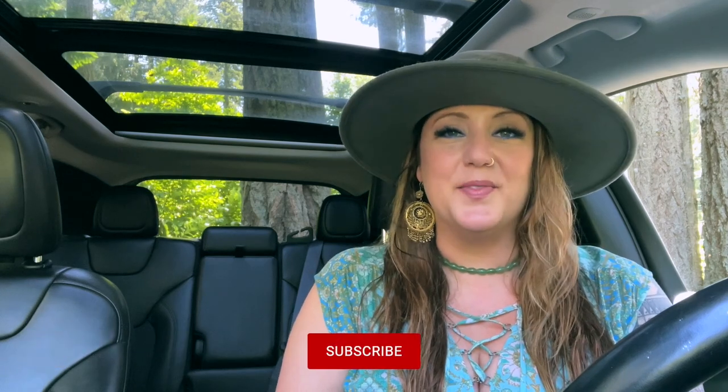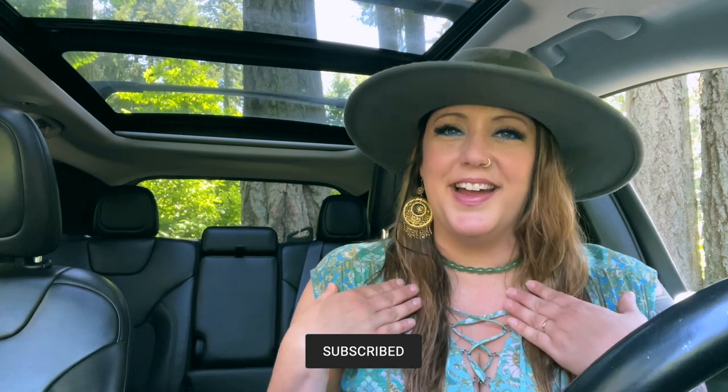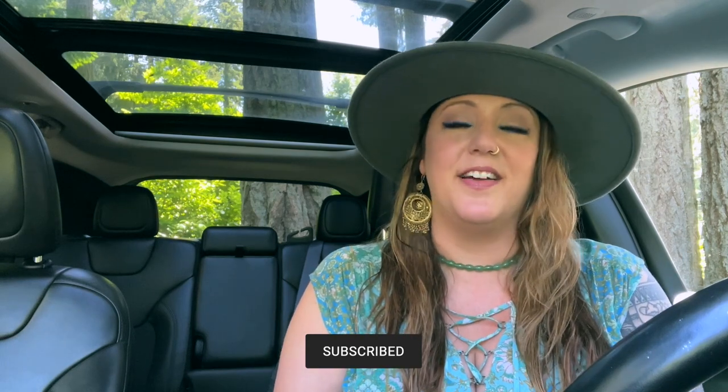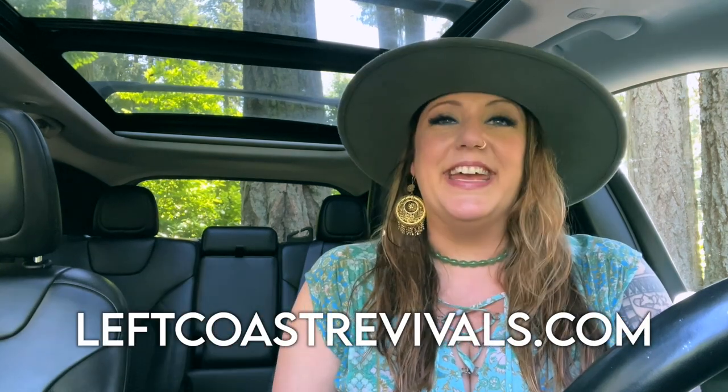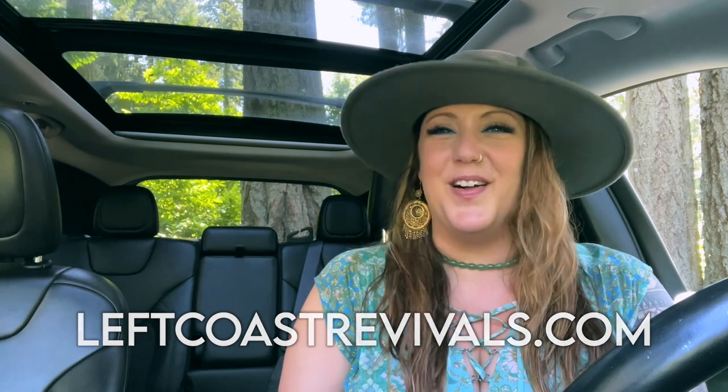I'm so excited for today. Today's Goodwill Day. We are going to be hitting up a couple Goodwills and this is one of my favorite days of the week because I love just hitting the road and seeing what treasures are out there to be found. For those of you who are new here, my name is Laura and I'm a full-time vintage reseller. I have an online shop, leftcoastrevivals.com, and I go treasure hunting all over the country, sometimes all over the world, looking for vintage and secondhand finds that need a new home and deserve to be loved again, keeping these treasures out of the landfills.